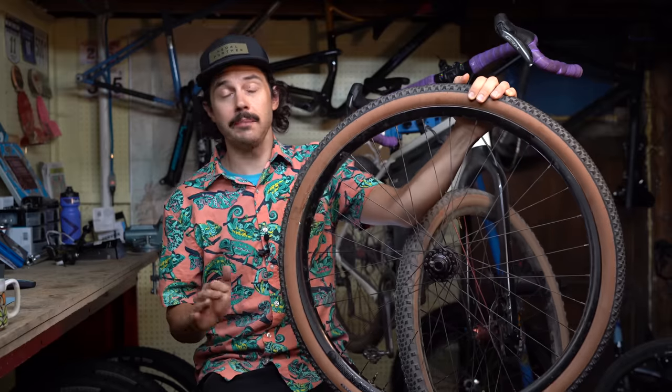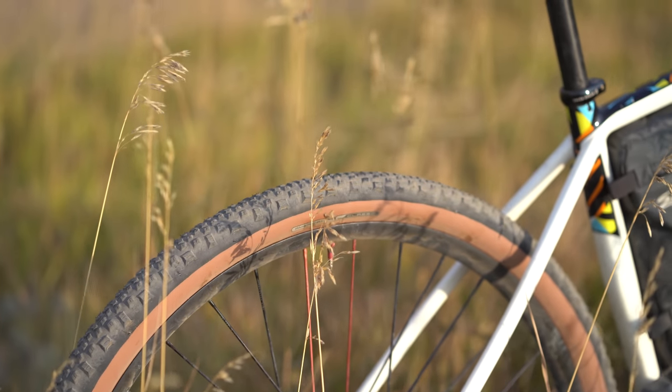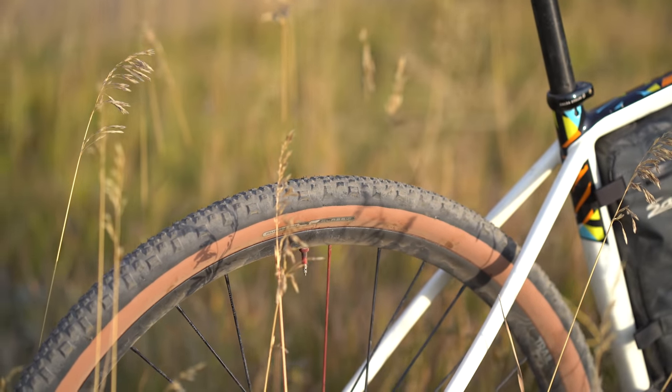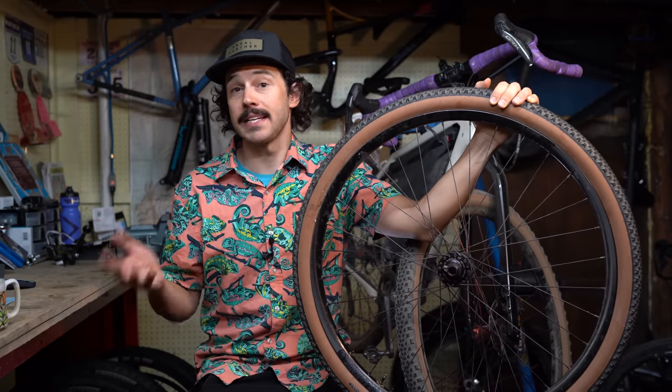What I do know with these tires is they're really heavy and also pretty durable. Both the tan and black sidewall have the exact same construction — the weight is not any different. This tire is simply dyed tan during production, so the sidewall integrity on both tires is the exact same.